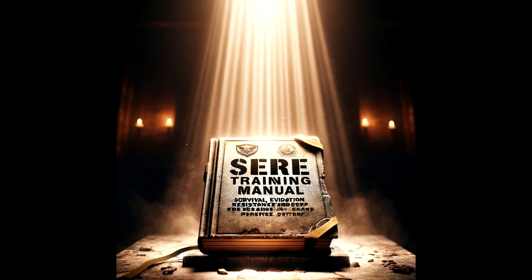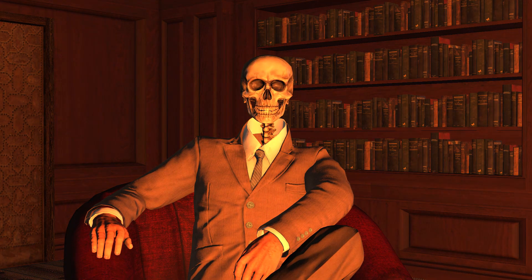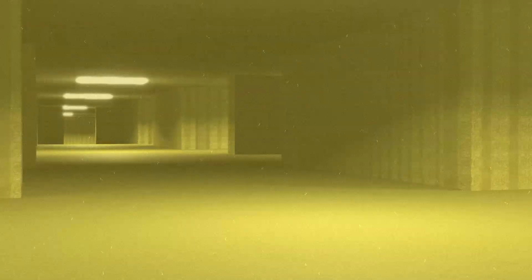We're talking about a survival guide inspired by military SEER training — the elite survival, evasion, resistance, and escape techniques — and putting them to the test in the back rooms. The back rooms are a never-ending maze of rooms and hallways that look like an old weird office, with yellow walls and buzzing lights that never turn off. It feels like you're walking in circles, super creepy and strange — stuck in a place where everything looks the same and you can't find your way out.